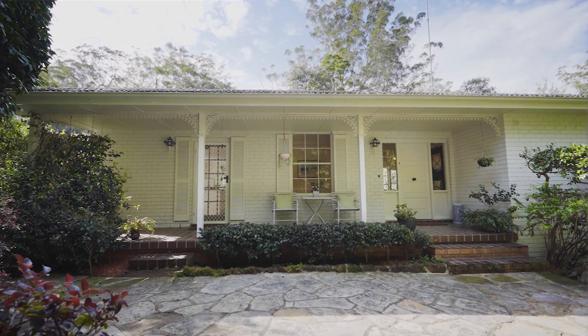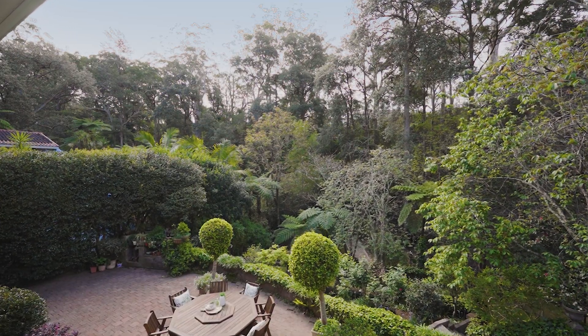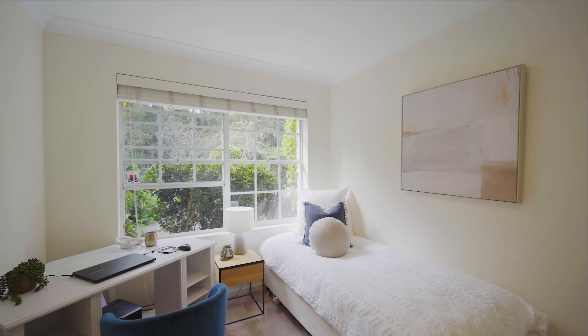For 25 years the owners of 159C Copeland Road East have loved the private position and beautiful green outlooks from their comfortable and convenient four-bedroom home. It's now time for them to downsize and pass the home on to a new family. I'm Belinda Hill from McGraw and I'm excited to show you through.